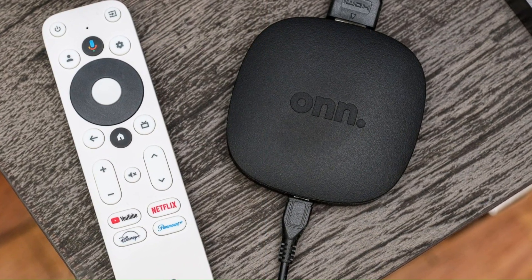Number 2: Xiaomi MI Box S Second Generation. The Xiaomi TV Box S Second Generation represents a versatile and affordable solution for transforming any television into a smart entertainment hub. Powered by the Android TV operating system, this compact device provides seamless access to a wide range of streaming services, apps, and games through the Google Play Store, delivering endless entertainment options. With support for 4K Ultra HD resolution and HDR, the TV Box S ensures stunning visuals with vibrant colors and sharp details, enhancing the viewing experience. Its built-in Chromecast functionality allows users to easily cast content from their smartphones, tablets, or laptops to the big screen, while the included remote control with voice search enables convenient navigation and hands-free operation.